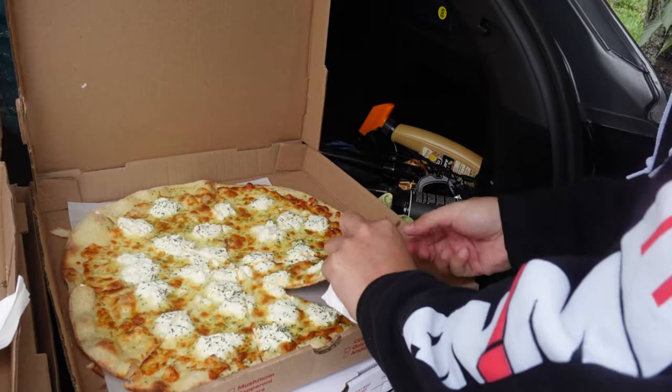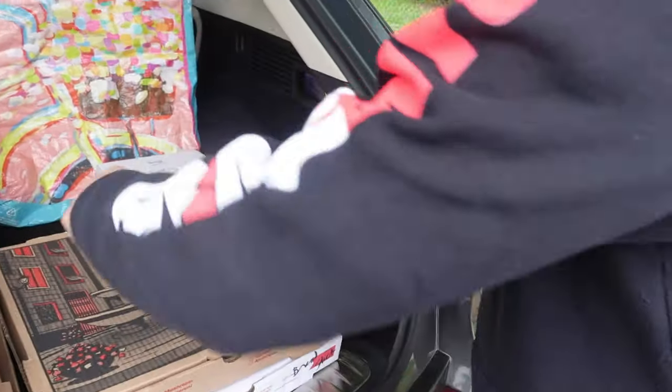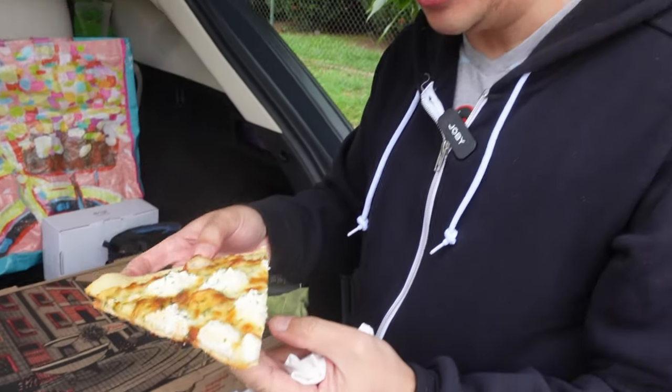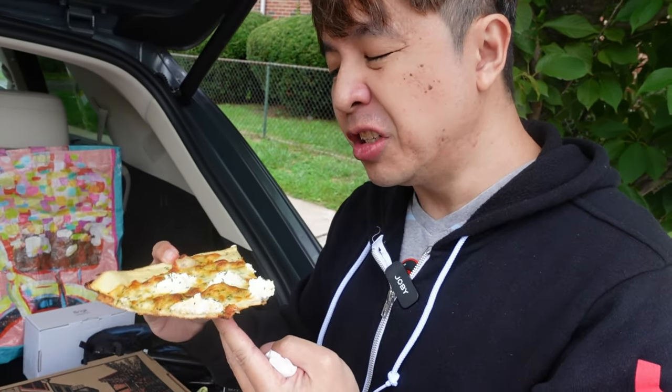We're gonna try the white sauce pie — white pizza. That looks very saucy — ricotta and white sauce. Good stuff. I've tasted other white pizzas but this is really good though. Good amount of ricotta cheese, even better. That is good. Good bites.